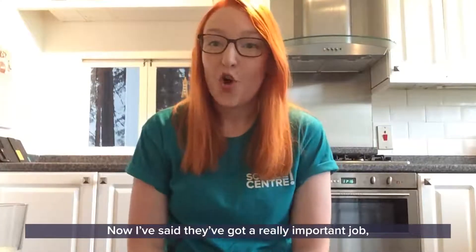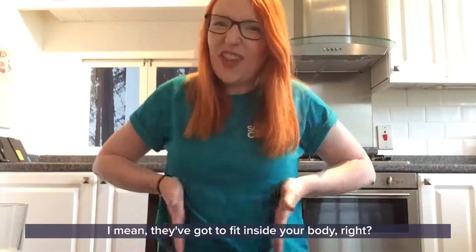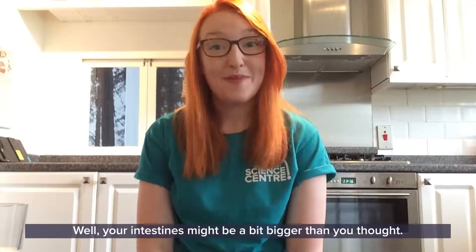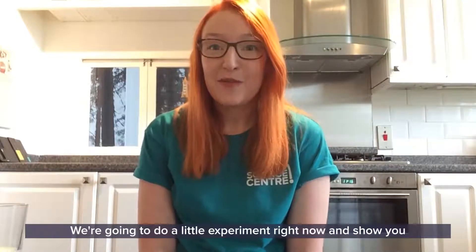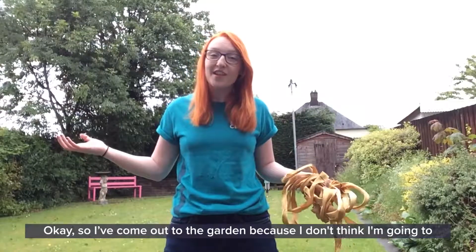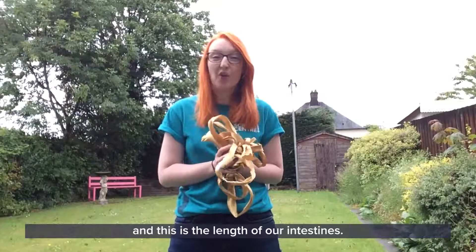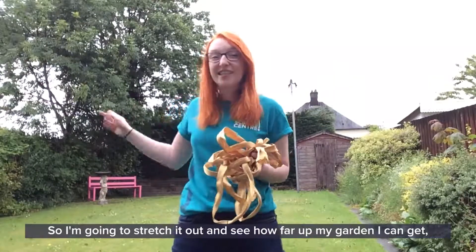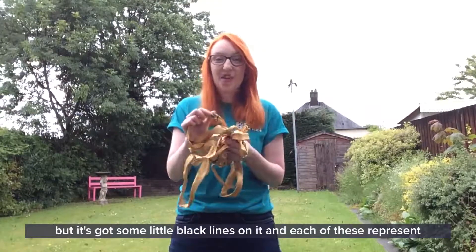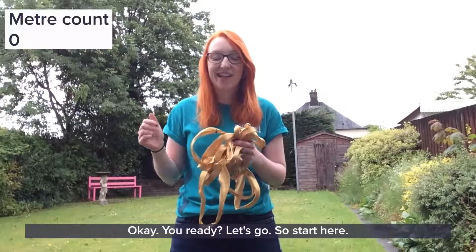Now they've got a really important job, but how big do you think your intestines are? I mean, they've got to fit inside your body so they can't be too big - right? Well, your intestines might be a bit bigger than you thought. I've come out to the garden because I don't think I'm going to have enough room inside! I've got some ribbon and this is the length of our intestines. It's got some little black lines on it, and each of these represents one meter. I want you to count them with me as we go.